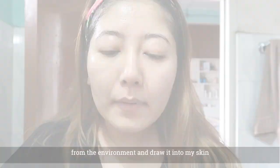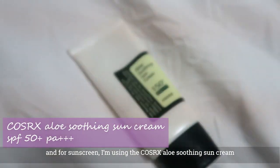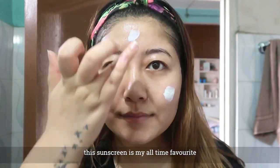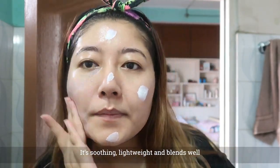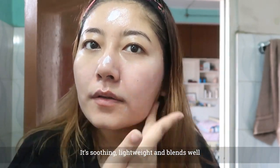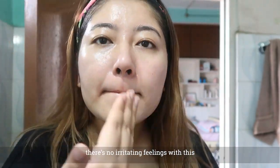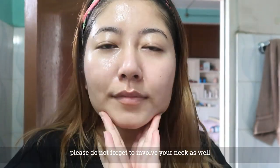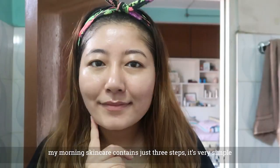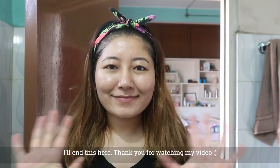And the sunscreen is a good all-time favorite — it is soothing, lightweight, and not greasy. This sunscreen is part of my morning skincare routine — only three steps. Thank you for watching my video.